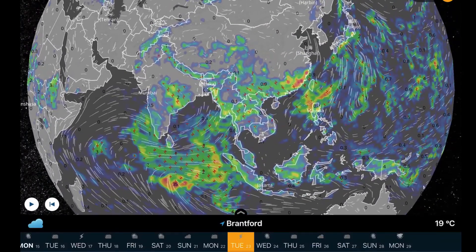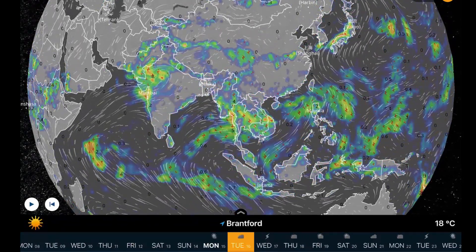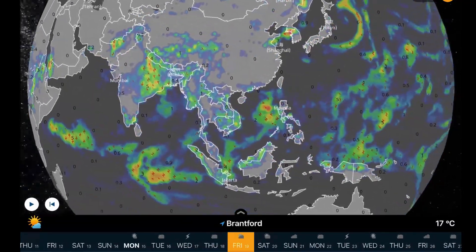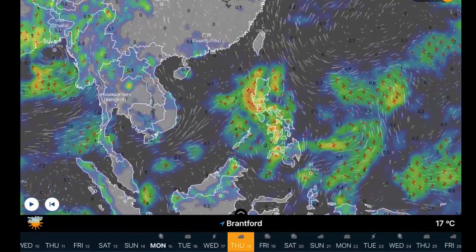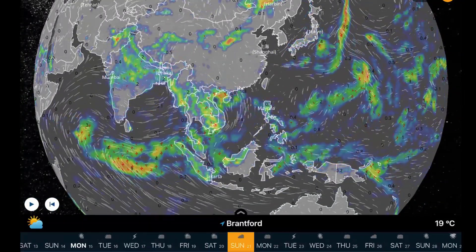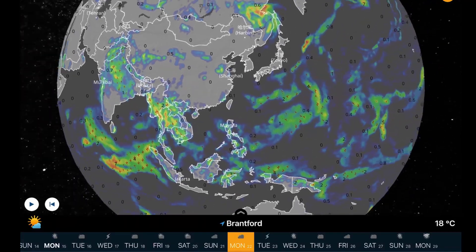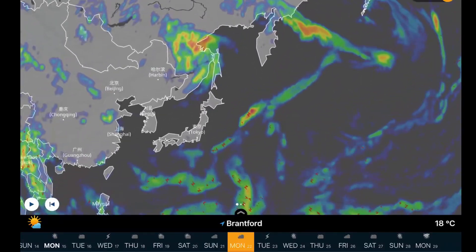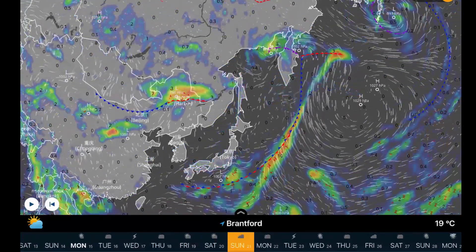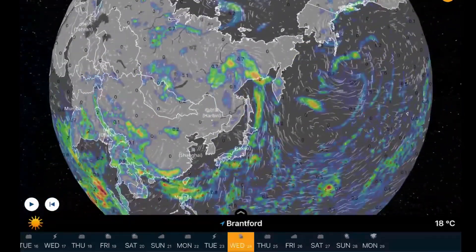Overlooking Southeast Asia, Indonesia, Papua New Guinea — still lots of rain falling through parts of India, and as well a low grinding up into India again for Friday. A pretty big system is affecting the Philippines Friday into Saturday. Looking at North Korea and South Korea, watch for a system to develop and head up into eastern Russia.